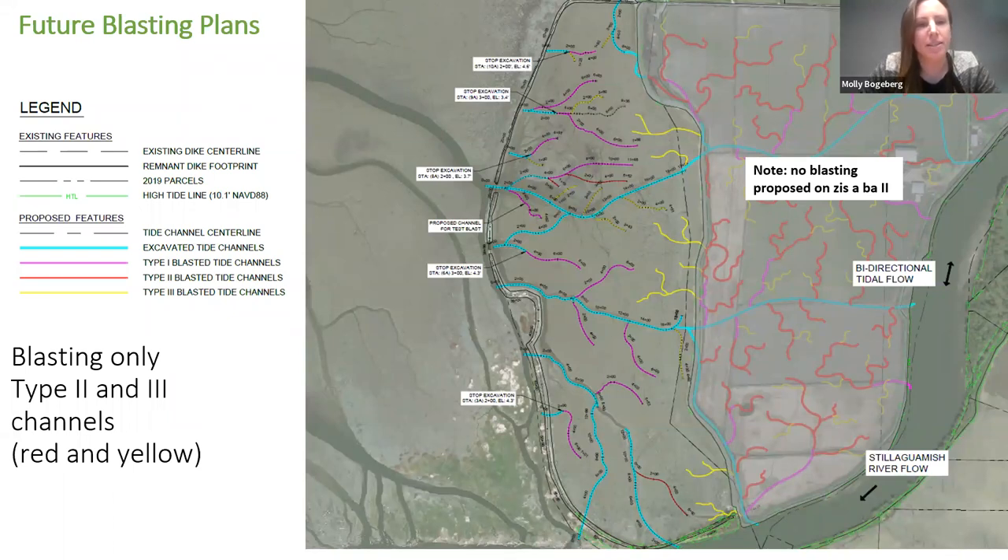Because we consider this test blast a success in many respects, and have received positive feedback from local restoration practitioners, we would like to apply for permits to continue testing the method at the site. However, instead of blasting type one, two, and three channels, we'd like to try testing just type two and three channels — the red and yellow lines on the map — which are those four to six foot wide channels that require much less powder factor. Any additional blasting would be a second iteration of testing to understand if we can achieve sinuosity and successfully utilize attenuation models to calculate the correct amount of powder for those smaller channels.